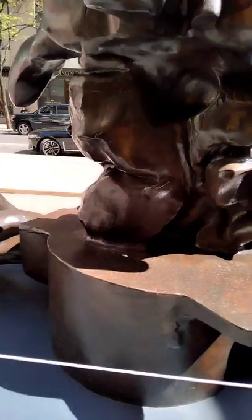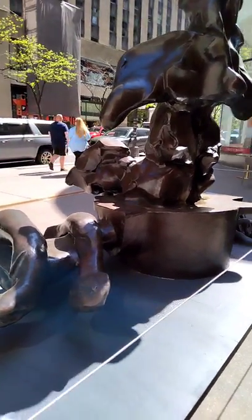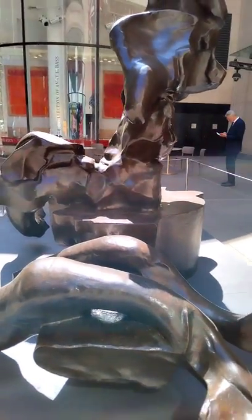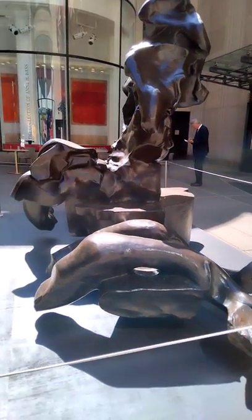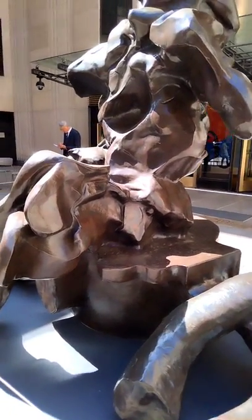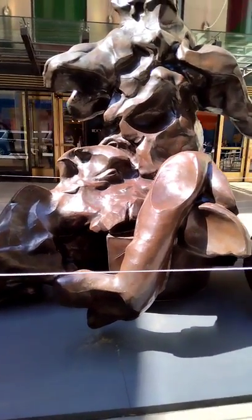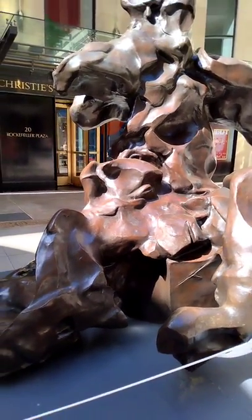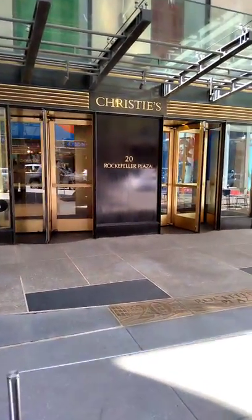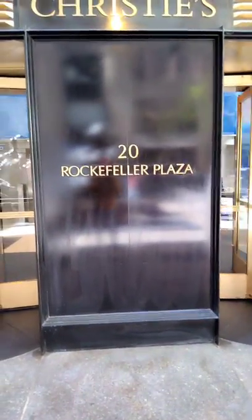We are right now outside Christie's Auction House and I'm going to take you inside to take a look at some of the amazing artwork on display for the auction that is coming up — millions of dollars worth of artwork. Don't forget to hit that subscribe button on your way in and on your way out, and don't forget to hit that like and share button. Welcome to Christie's Auction House, 20 Rockefeller Plaza. Let's go!